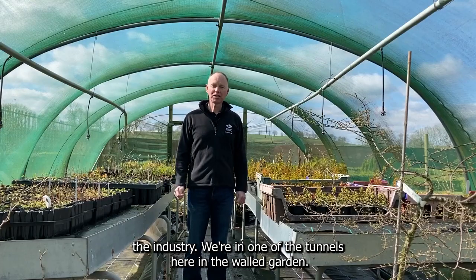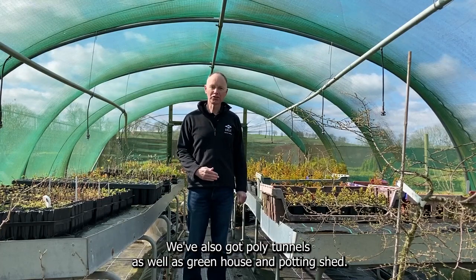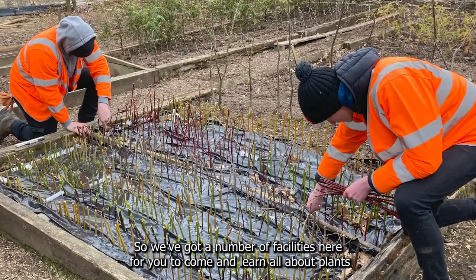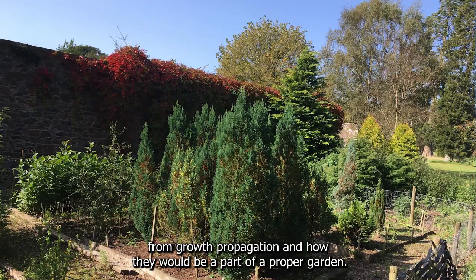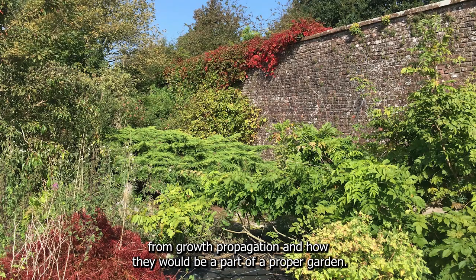We're in one of the tunnels here in the walled garden — this is one of the net tunnels. We've also got poly tunnels as well as greenhouses and potting sheds, so we've got a number of facilities here for you to come and learn all about plants from growth, propagation and how they would be as part of a proper garden.